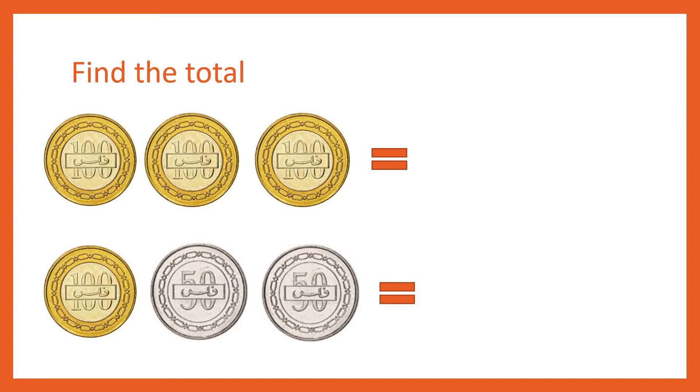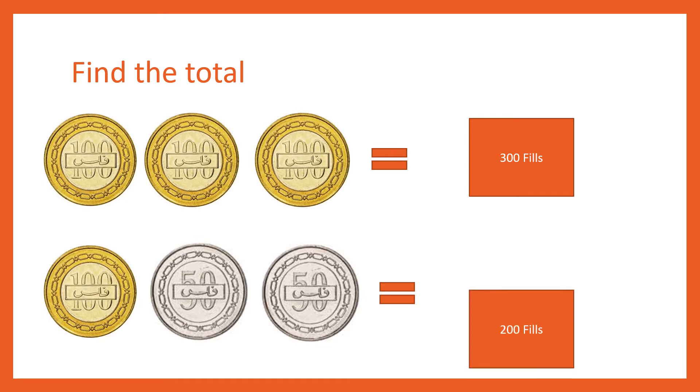Can you find the total for these first coins? 100, 200 and 300 fills. Very good. Now can you find the total here? Remember 50 and 50 will give you 100 fills. So 100 fills plus 100 fills is 200 fills. Very good students.